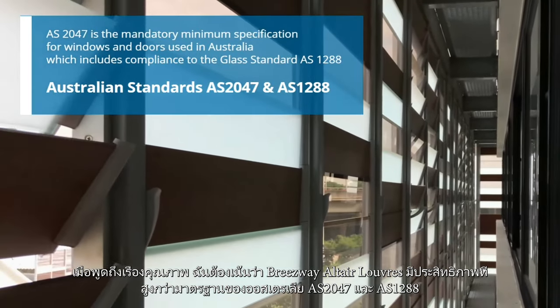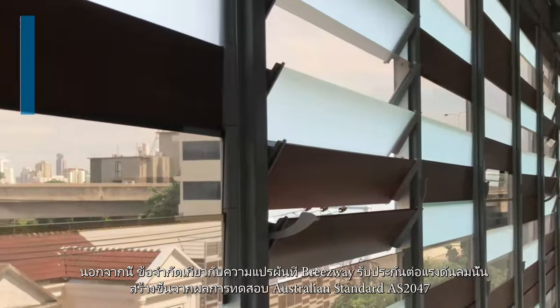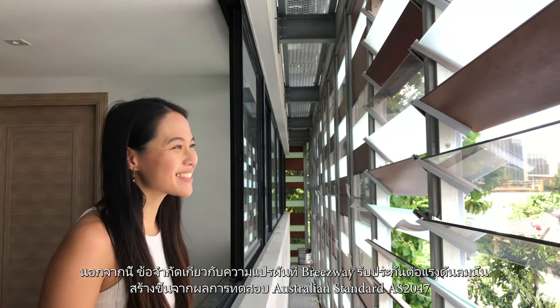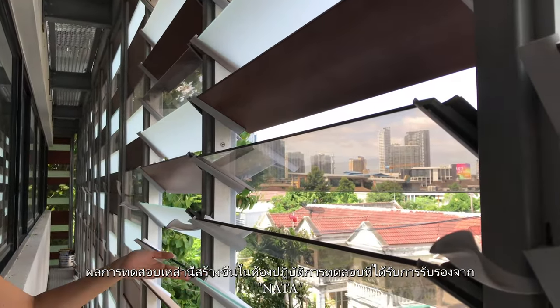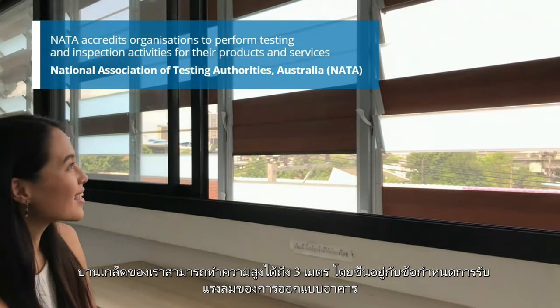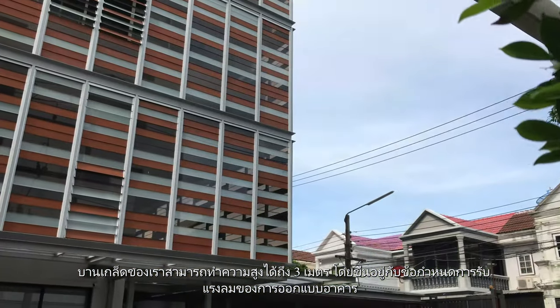Besides the limitations on variations, Breezeway will warrant per wind pressure were generated through the Australian standard AS 2047 test results. These results were generated in a NETA-approved testing laboratory. Depending on the building's design wind load requirements, our louvers can go up to three meters in height.